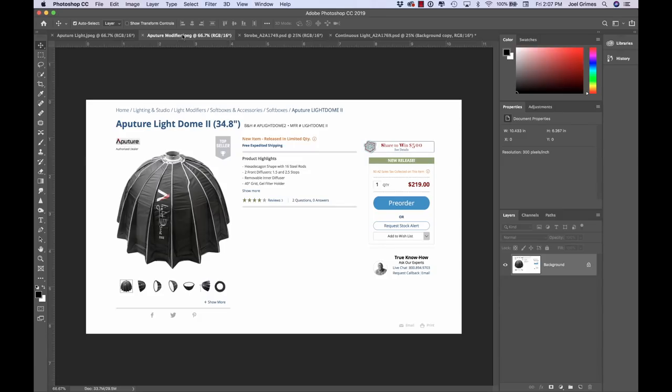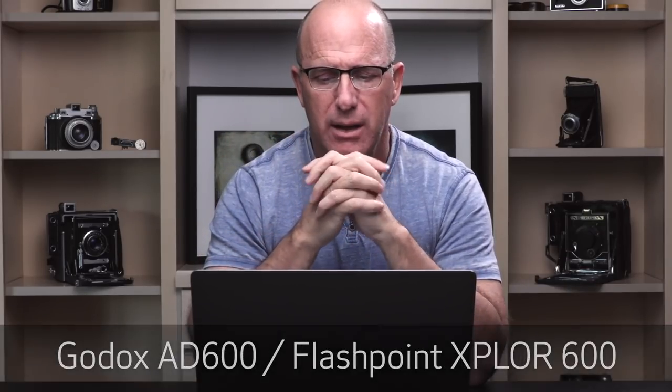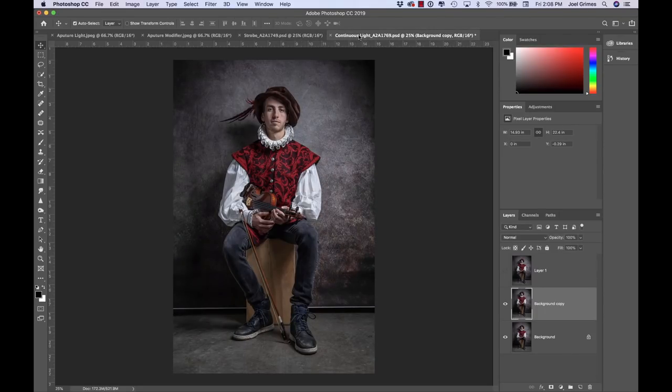The modifier Russell used was the Aperture Light Dome, which is about 40 inches — roughly three and a half to four feet. My modifier was a five-foot octo from Westcott, and I had a Godox AD600 as my strobe. My modifier was a little bit bigger, and if you follow the Joel Grimes Academy you'll hear me talk about this: the bigger the source in relation to the subject, the softer the light. So my source being bigger automatically gave me a little softer light, and it wasn't matched in the exact same position either.